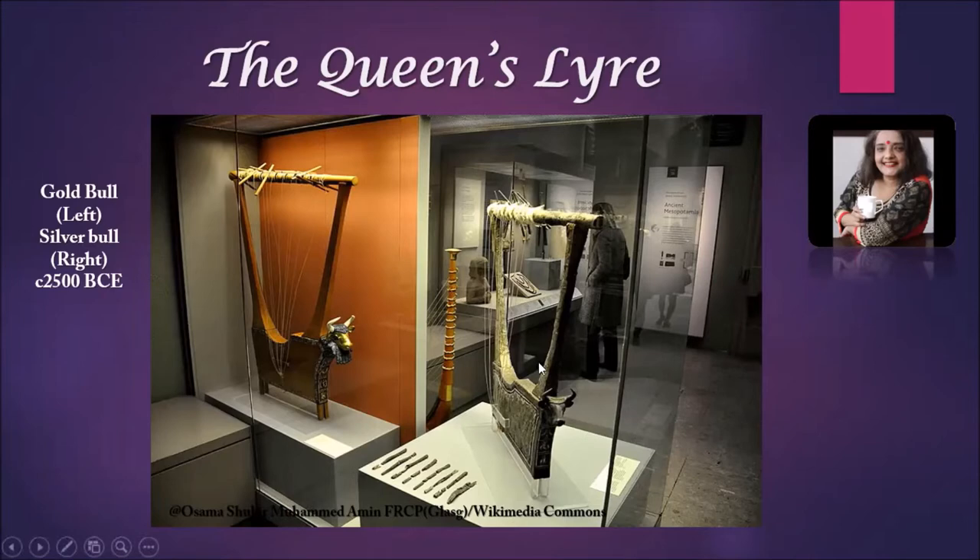In the same tomb, we also have a silver-coated lyre, also shaped like a bull. The wooden body is covered by a silver plate, which has oxidized now, and the front part has different panels enameled with semi-precious stones. The style is the same as the gold lyre — one is covered in gold plating and the other in silver plating. This was discovered at roughly 2500 BCE, making it around 4,500 years old. Most likely these lyres were played by women musicians, either during ceremonies or to entertain the queen.